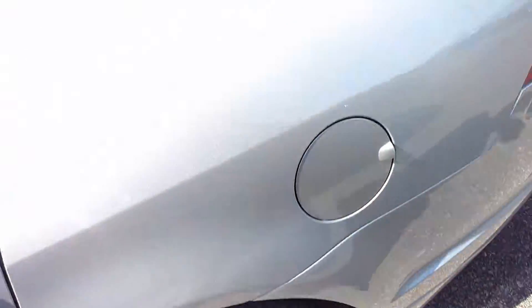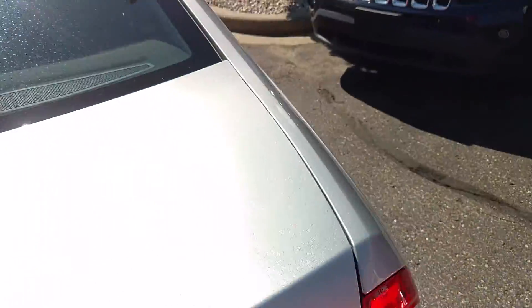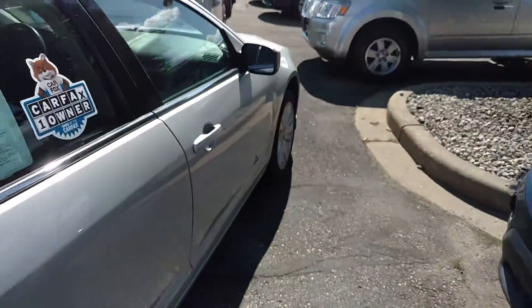The car is in absolute great shape. Probably not a better looking car on my lot right now with 90,000 miles on it. Tires are good, everything is in great shape. Looks just absolutely beautiful.